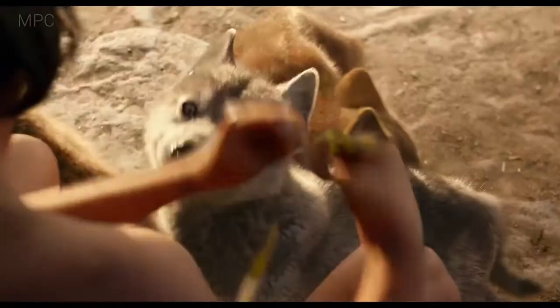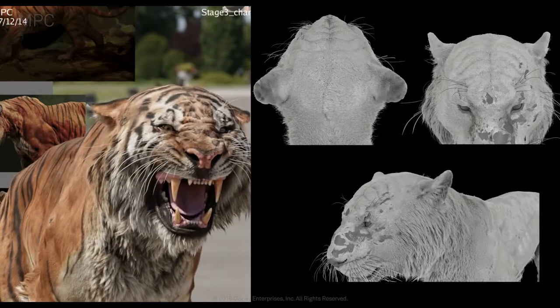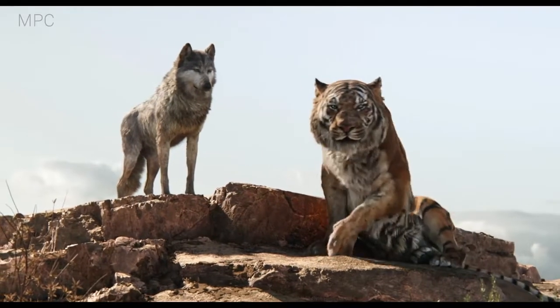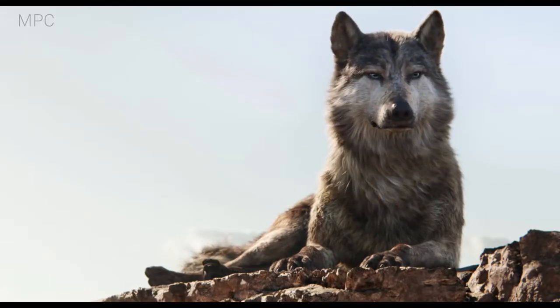One of the biggest creative challenges of the film for us was having talking animals that looked real and finding that correct balance that would make it believable. It all ended up being looking for a reference — looking for a piece of footage from a documentary of a real animal moving his head, turning his head, changing the gaze, doing a little eye dart, moving the head how a cat would move. Find those accents and then make sure that subtle behaviour would sit well with the delivery of the line.